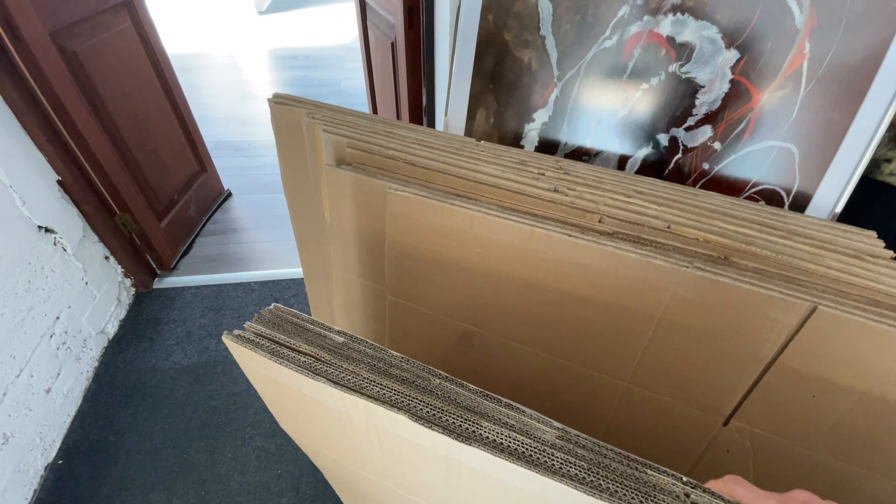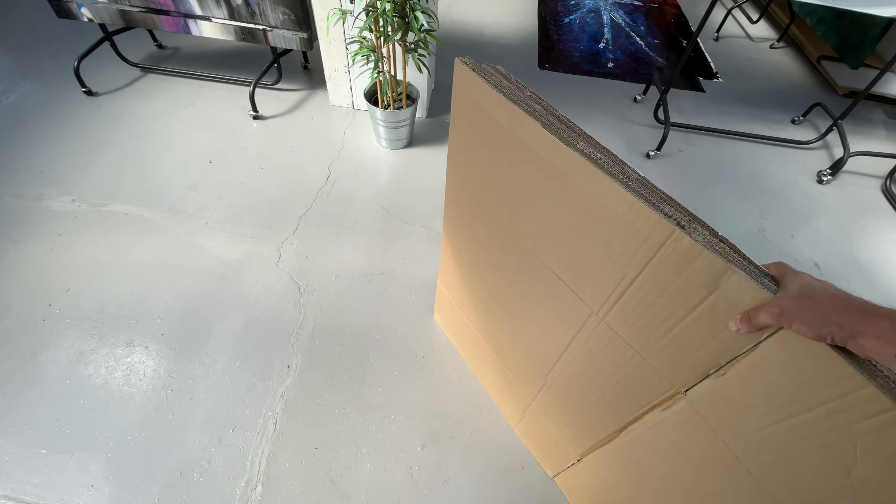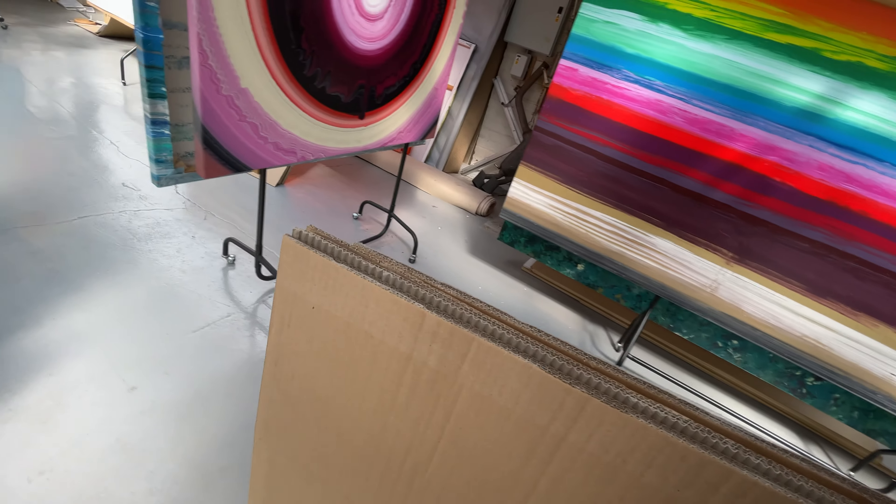Let's get these boxes moved out into the back. There's lots getting in here. I definitely think I'm going to need two hands for these.